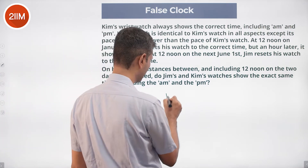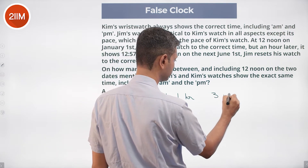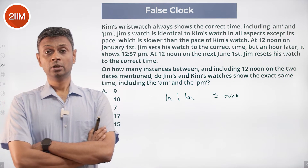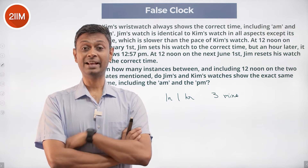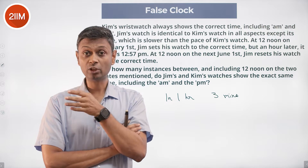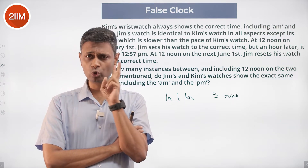In one hour it loses three minutes; it keeps on losing three minutes every hour. It has to lose 12 hours for the time to be exactly the same — but even then the a.m./p.m. won't match. It has to lose 24 hours for it to match back again exactly.